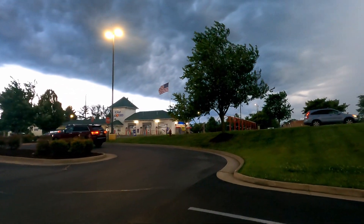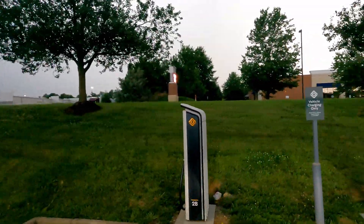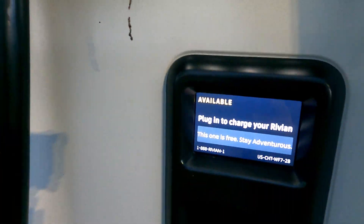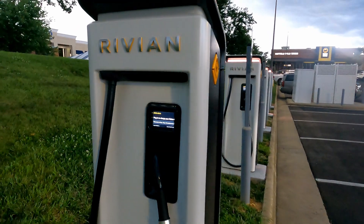We made this trip work with no problems — there's charging along the way. But these Rivian Adventure Network locations are designed to serve people going out into areas where you might want to hike, take outdoor adventures — very on-brand for Rivian itself.